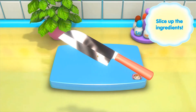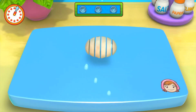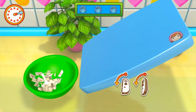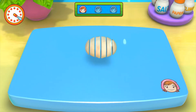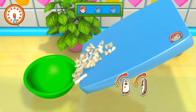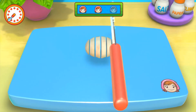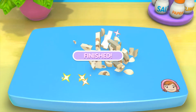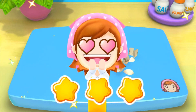Ready, get set, go! Another one. Almost there. Almost done. Wow, even better than Mama!